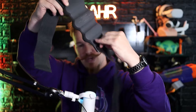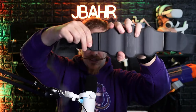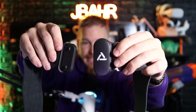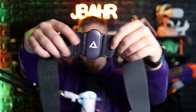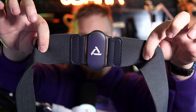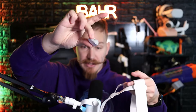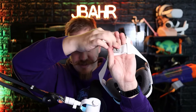Once you get the straps on and adjusted for your waist size, it magnets right on and has a pretty strong connection so it doesn't fall off during your gaming session. The cable management piece they include is meant to go on the back of your head strap — whichever kind of head strap you have — so it can manage the cable and keep it behind your head.